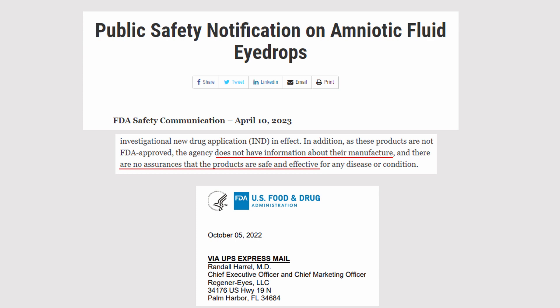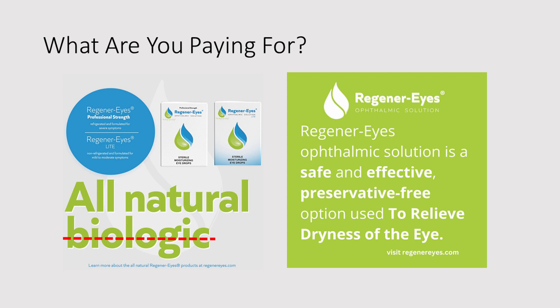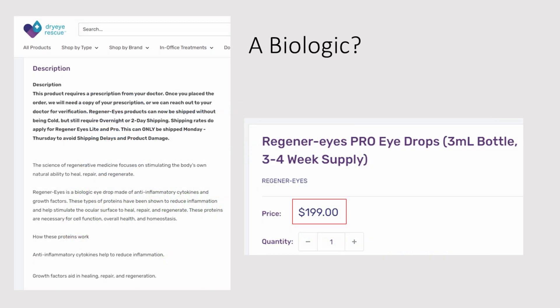You don't get a nasty gram from the FDA just because they feel like prodding you or making your life difficult — they're busy people. If you are a current or former user of Regenerize, I want to ask you: what are you paying for? The earlier marketing language was very aggressive in promoting Regenerize as a biologic product. But 'biologic' is a naughty word, so it vanished from their marketing. Now they say Regenerize ophthalmic solution is safe and effective — well, the FDA doesn't agree. Back when it was definitely a biologic, you paid $199 for a three-to-four week supply. And in fact, that's how much Regenerize Pro is still being sold for at various online resellers.